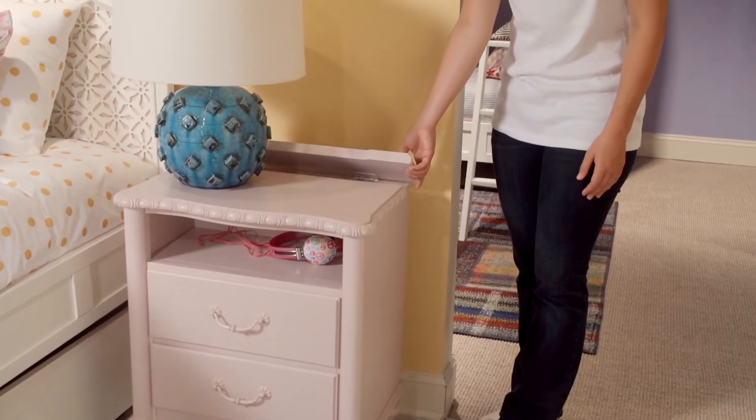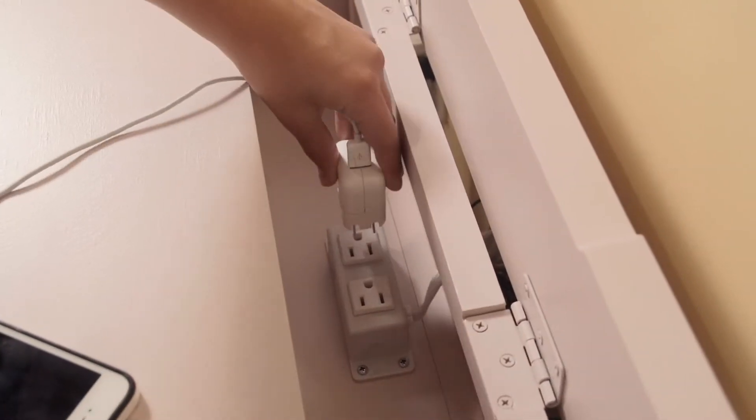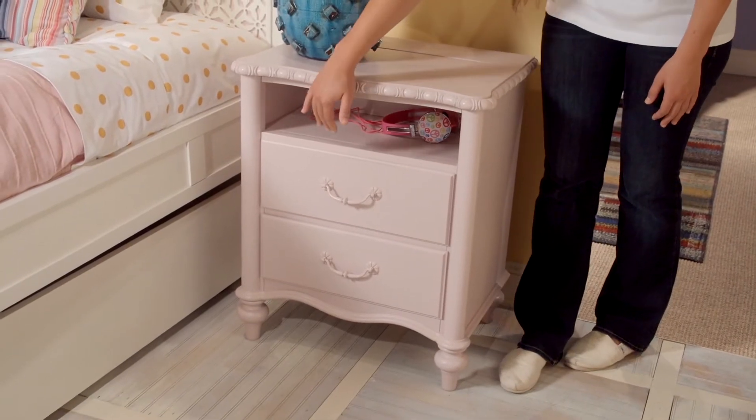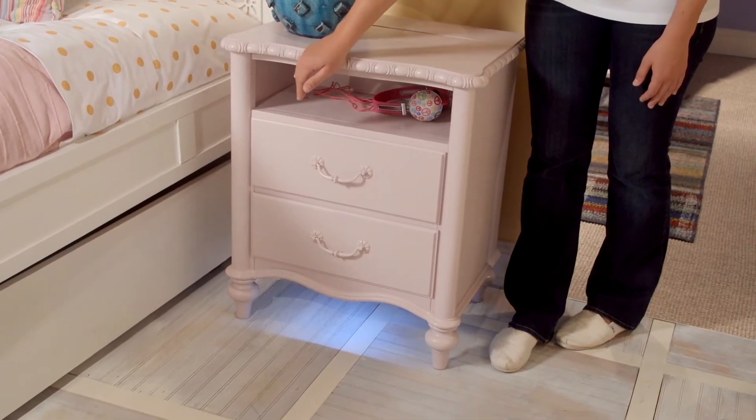There are charging stations in the top, so your gadgets are always good to go. There's a nightlight on the bottom, controlled by a touch switch.